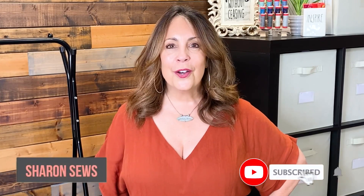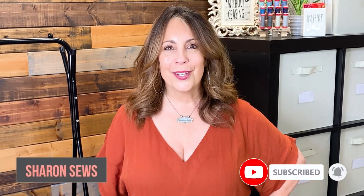In today's video, I have a roundup of 10 sewing patterns that you can use to sew the fall trend of oversized button front knit cardigans. I'm Sharon. Welcome to Sharon Sews, a channel where we talk all things sewing.